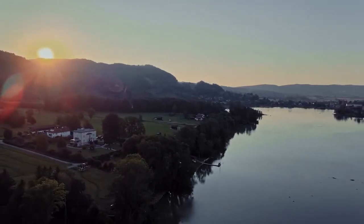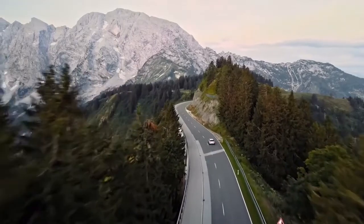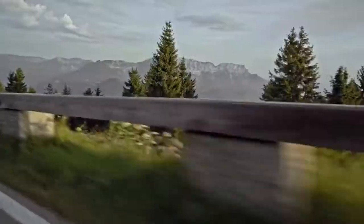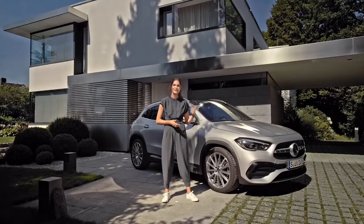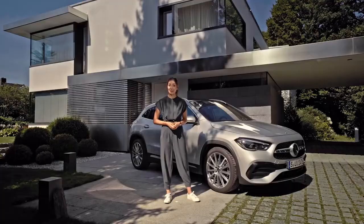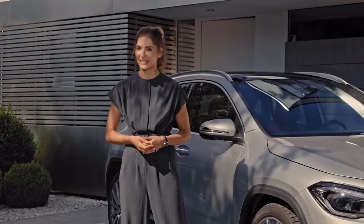Today we're in beautiful Bavaria. We start here in Munich and then head out to one of my favorite spots, the Alps. There you'll find some of the greatest driving roads in Germany, and let's see how this GLA performs. But first, let's have a look at what's new with the GLA, the entry-level SUV in the Mercedes-Benz family.